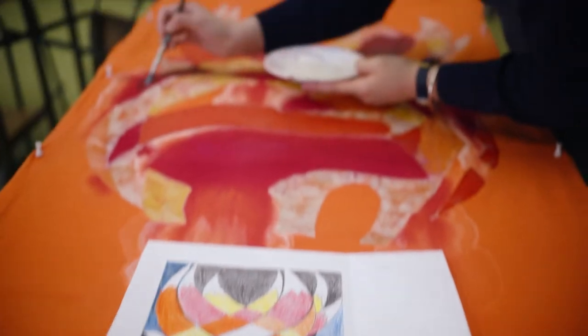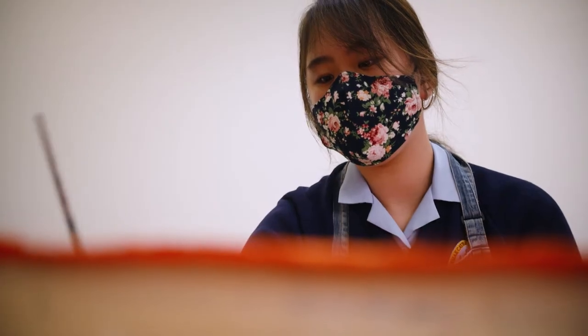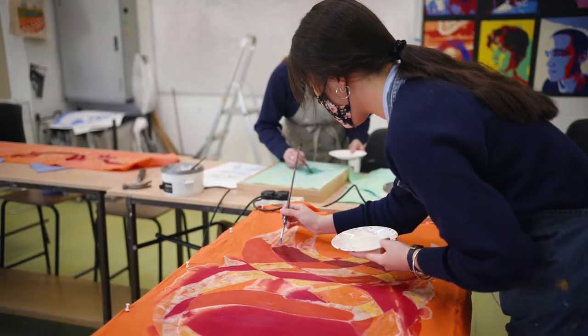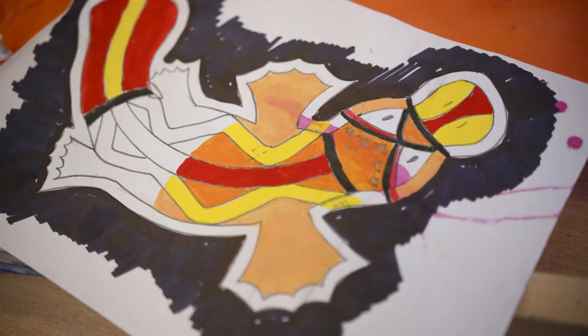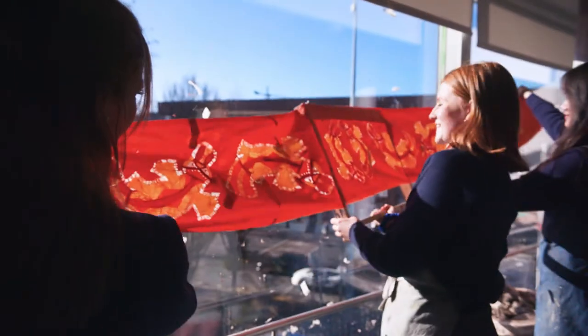I never heard about Boutique before we started it in school, but now that I've learned what Boutique is, I'm suddenly seeing it everywhere. My Boutique is of a platypus swimming up a piece of cloth, and then it joins in the middle.